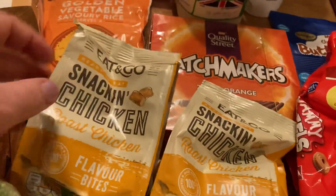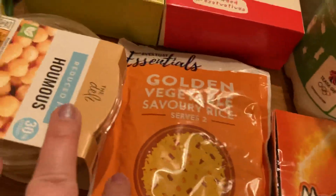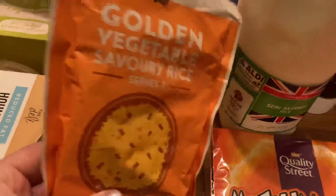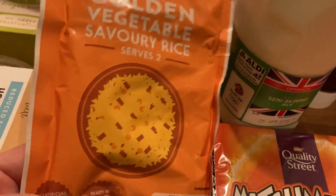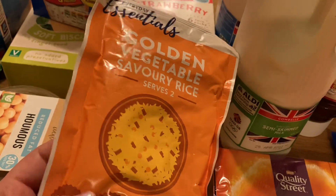Two lots of these snapping roast chicken bites — my little one likes these, they're quite handy to have. Some golden savoury rice, this is just handy to have in the cupboard, it's only 29p and it's really nice.